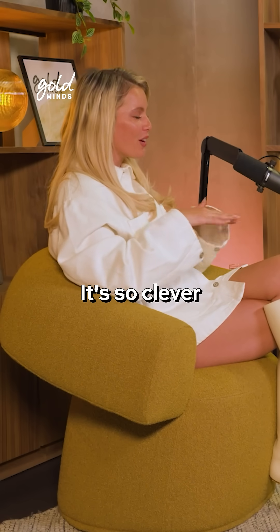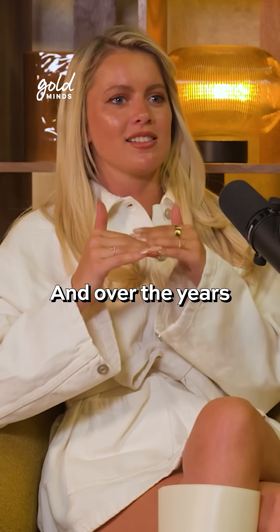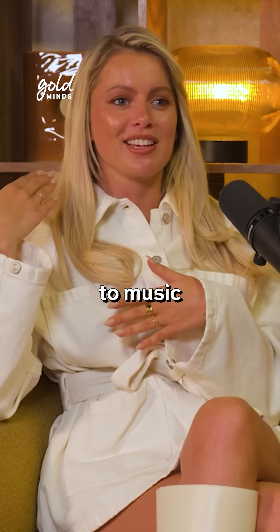Basically how it works, it's so clever. And over the years it has changed so much. Now it's Bluetooth, so I can listen to music through my implant.